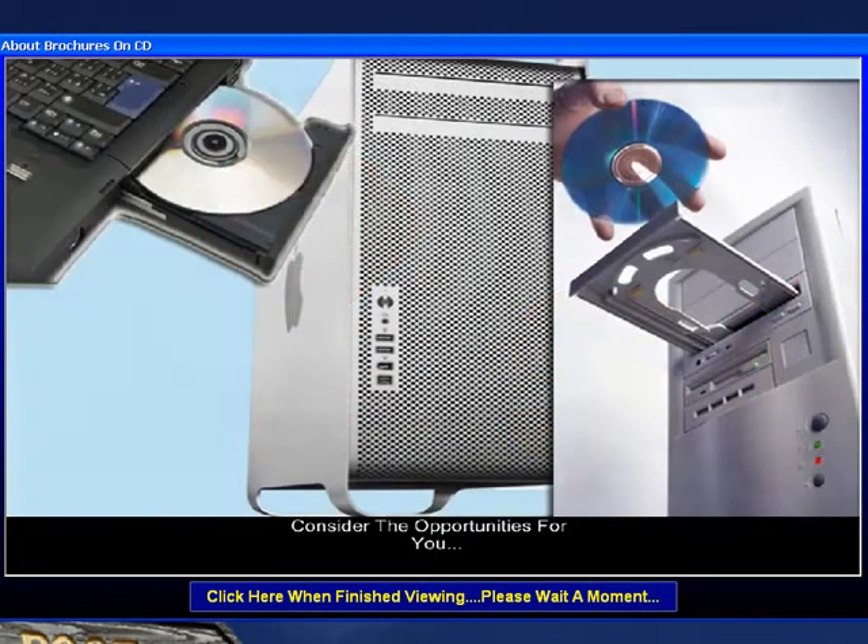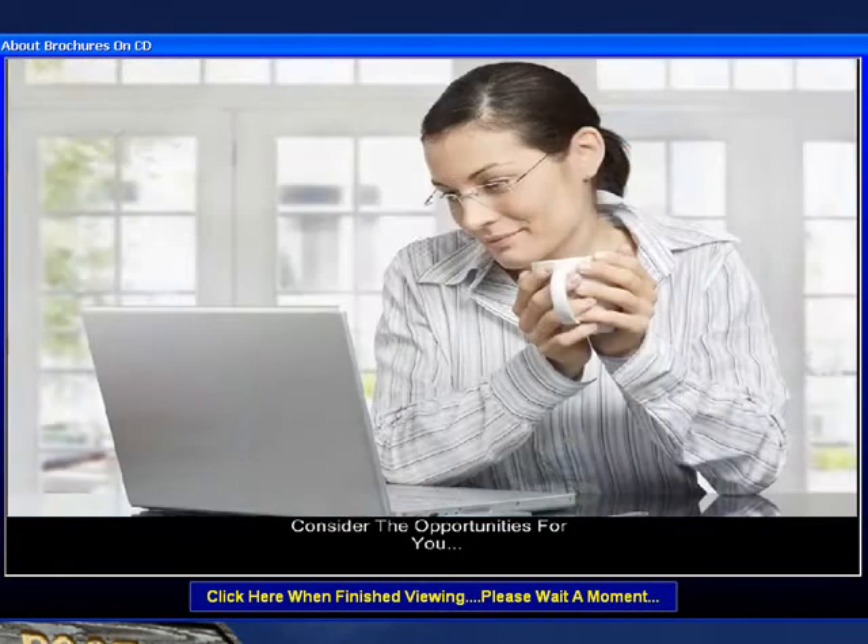Our product is designed to run on any computer with a CD-ROM drive. There's no software to download — just put the disc in and it starts on its own.